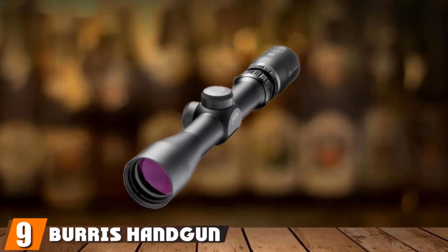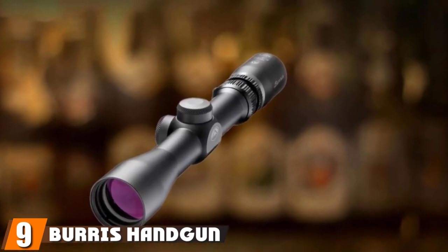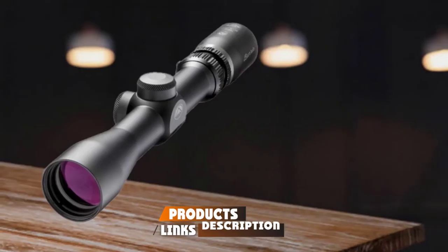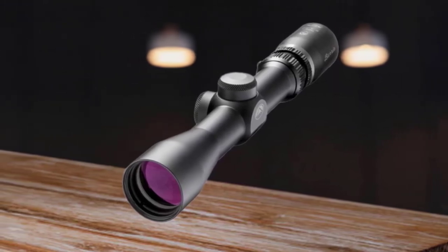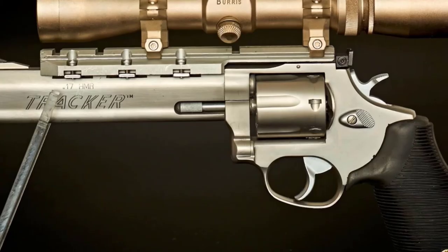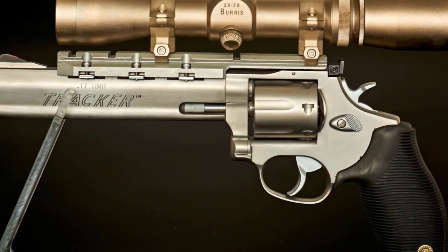Next at number 9, we have the Burris Handgun 2-7x32. No matter what kind of prey you are stalking, if you are hunting with a handgun, you'll need the best long eye relief handgun scope. The Burris Handgun 200279 can perform the job perfectly and even beyond your imagination. At 13 ounces, 9.7 inches long, and 2-7 magnification, it meets the standard scope configuration for hunting.